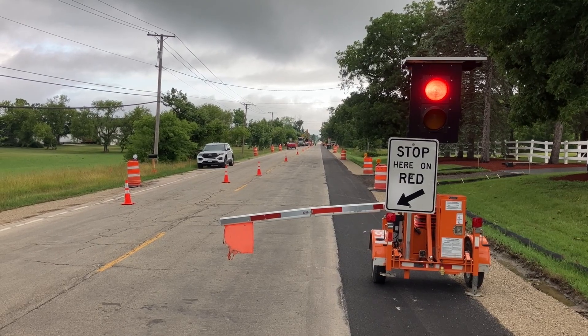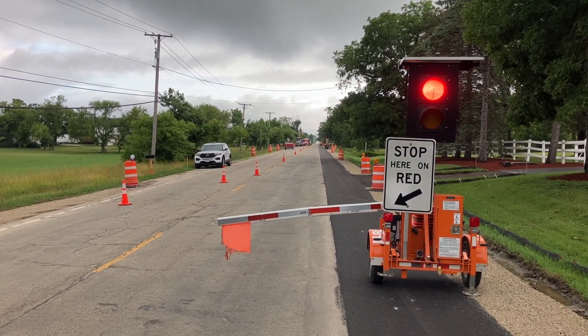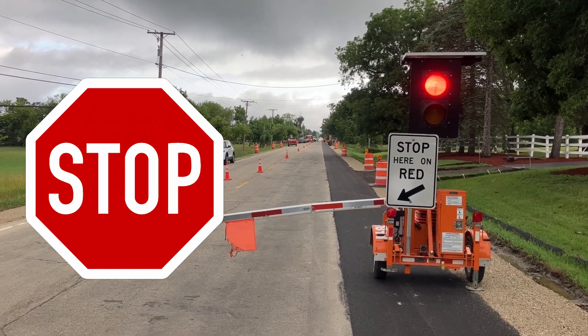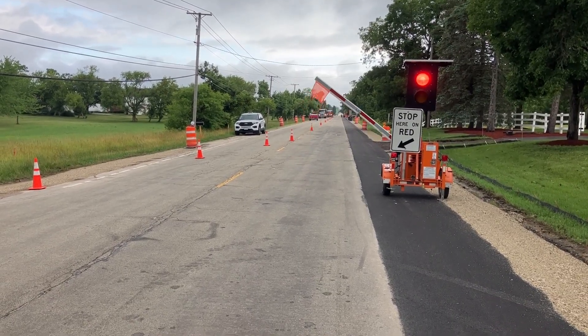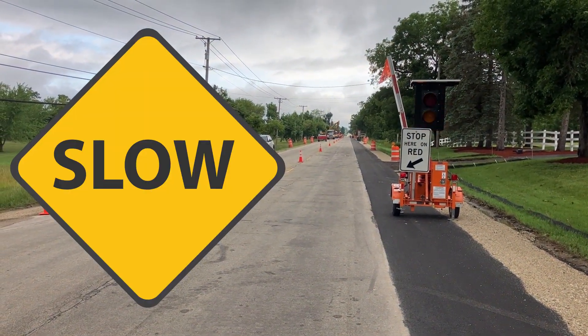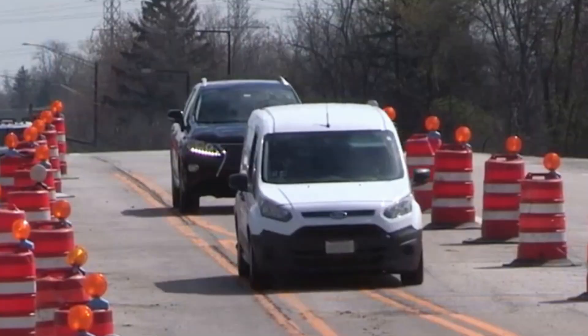So when you encounter one of these and the light is solid red and the gate is down, come to a complete stop. And when the gate begins to open, be patient — still be stopped until the light starts flashing yellow. Then proceed slowly and cautiously in your current lane, or move into the opposing lane if you're guided by cones or other traffic control devices.